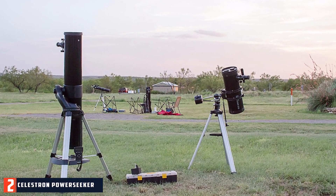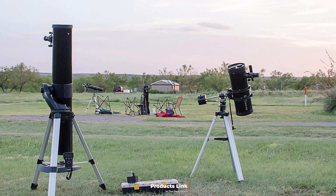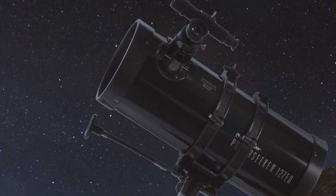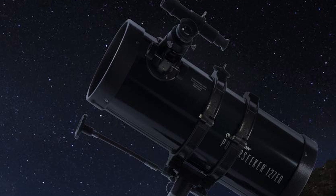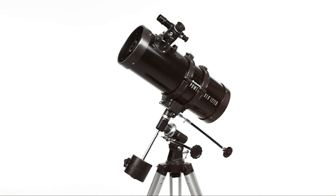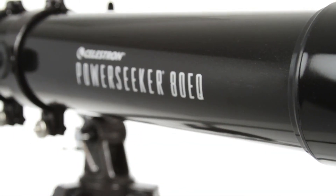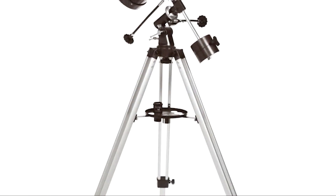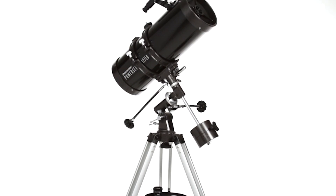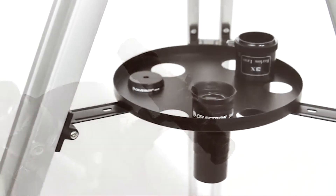Number 2: Celestron Powerseeker 127EQ Beginner Telescope. The Celestron Powerseeker 127EQ is designed to offer a powerful stargazing experience. Its classic black finish and sturdy construction make it both aesthetically pleasing and durable. The 127mm aperture provides bright, detailed views of the moon, planets, and some deep sky objects. Quality is evident in the fully coated glass optics, which maximize light transmission for clear and sharp images. The equatorial mount provides smooth and precise tracking of celestial objects.